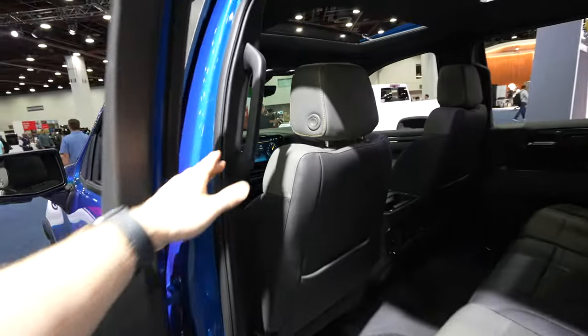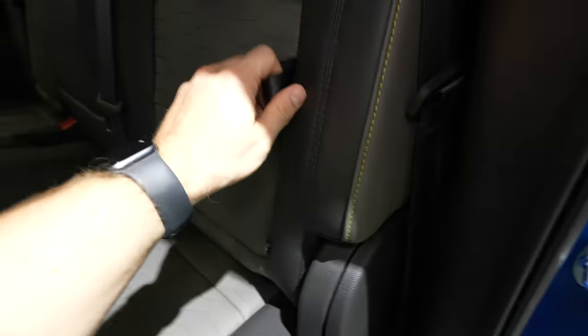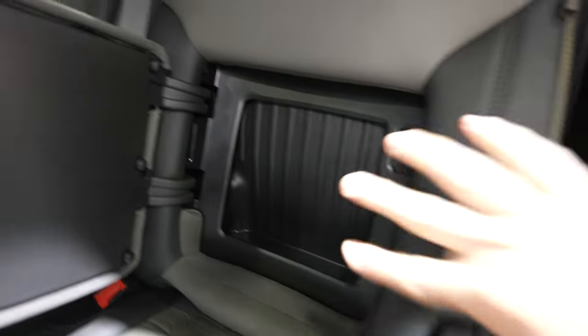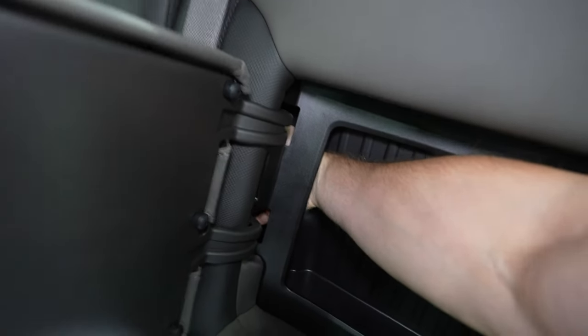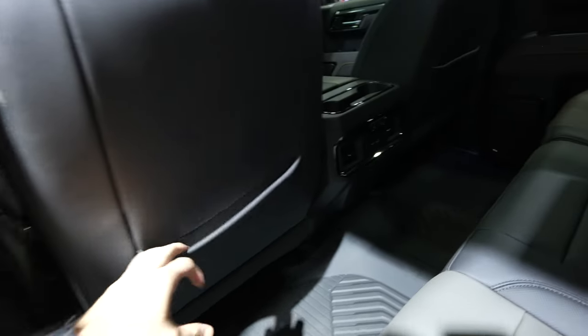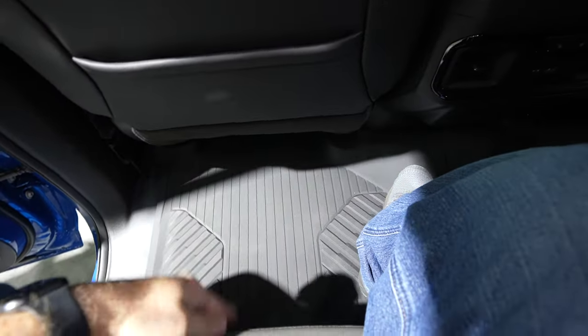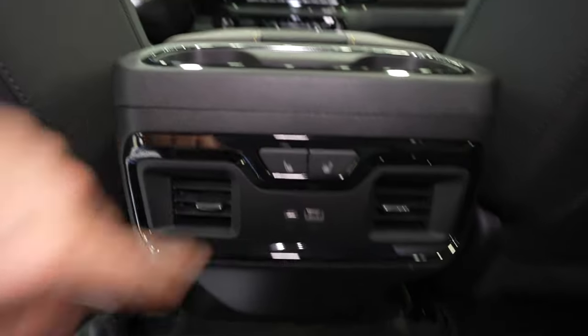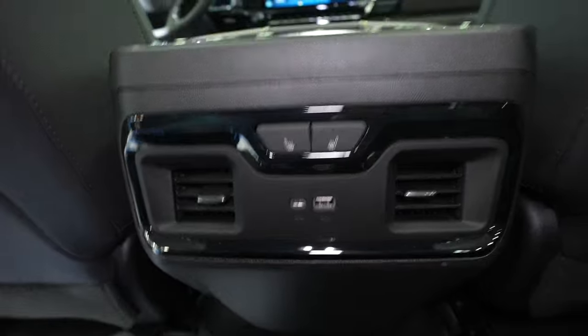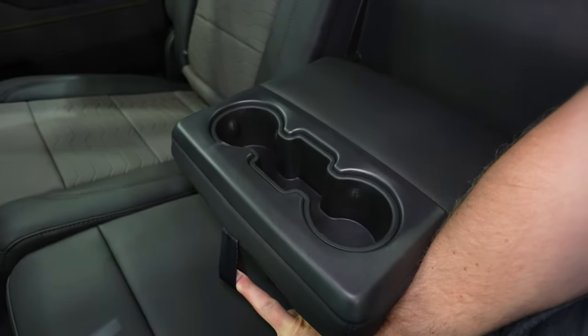Getting in is easy with the grab handle on the B-pillar. Before getting in, there's under-seat storage and in-seat storage — not super deep but it spans about halfway into the next seat. There are also storage pouches behind both driver and passenger seats. When sitting where I'd be driving, there's about two and a half feet of legroom. Nice cup holders, heated captain's chairs, USB and USB Type-C, and the armrest folds down to be a cup holder as well.